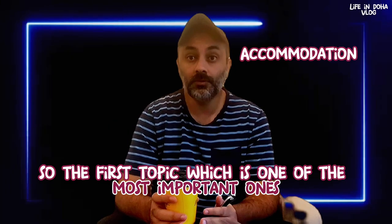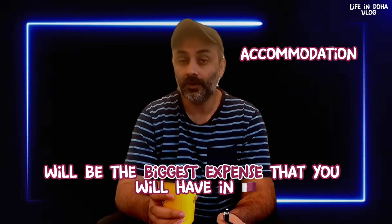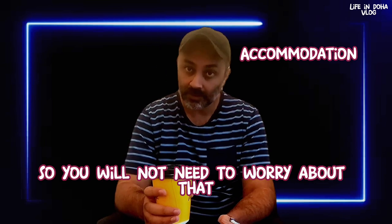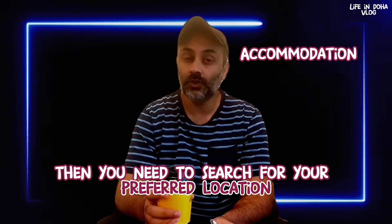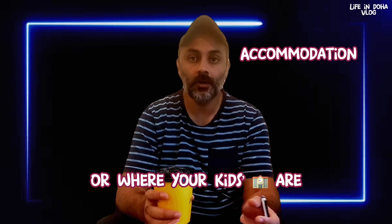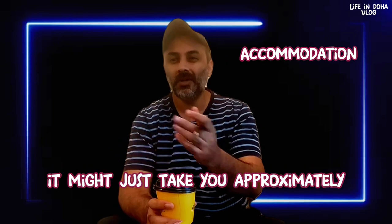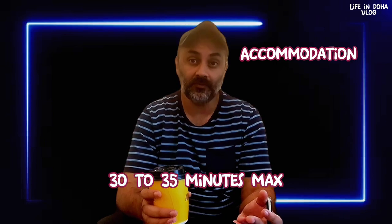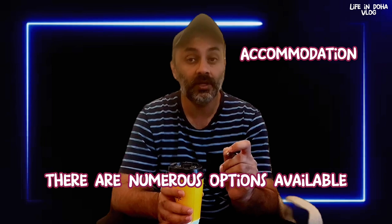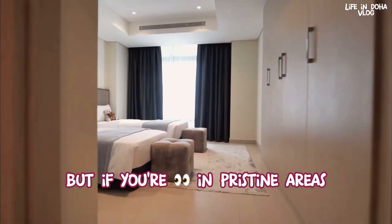The first and most important topic is accommodation — without a doubt it will be the biggest expense in Qatar. Some employers offer housing in salary packages, so you may not need to worry about that. If they don't, you need to search for a preferred location depending on where you work or where your kids' schools are. Doha is a small city; driving from one end to the other takes approximately 30 to 35 minutes. Property Finder is a popular online portal that expats use to find accommodation, with numerous options ranging from studios to apartments and villas.